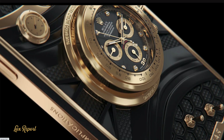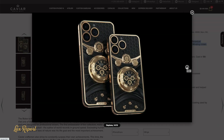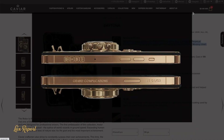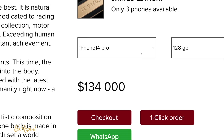Caviar entered the luxury world in 2011 with a collection of eccentric gold phones based on the iPhone 4. More than a decade later, the brand now has 18 different collections and has also started riffing on Samsung devices. Today Caviar has unveiled quirky designs based on space conquerors, zodiac signs, planets, and even visionaries like Steve Jobs and Elon Musk.